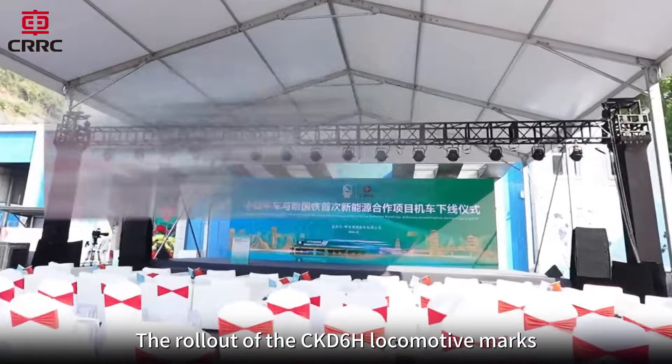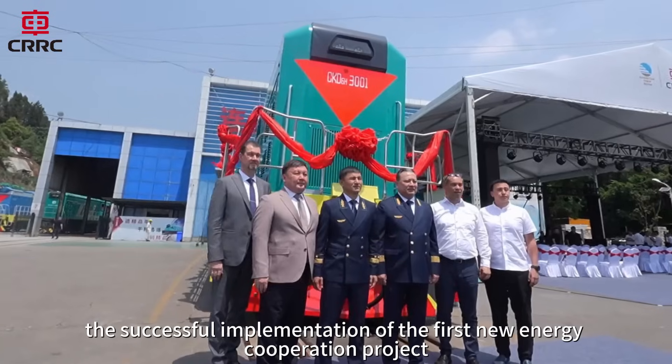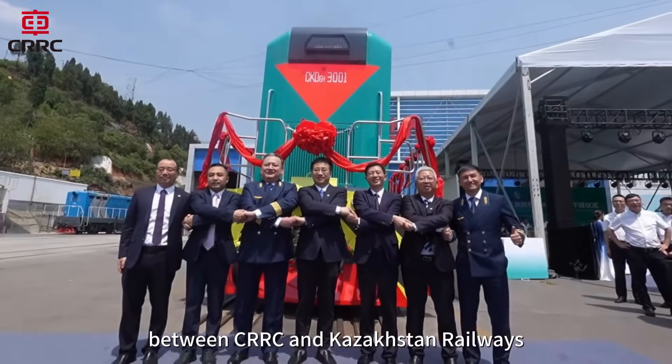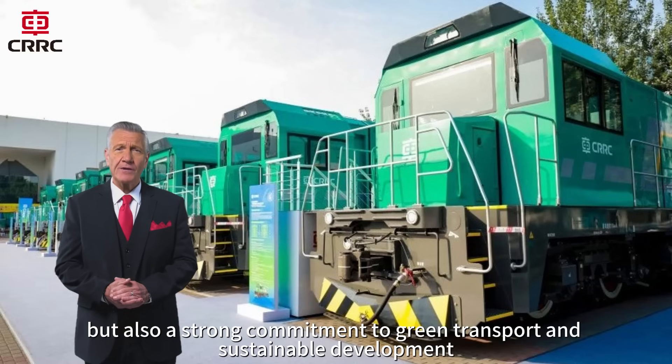The rollout of the CKD-6H locomotive marks the successful implementation of the first new energy cooperation project between CRRC and Kazakhstan railways. It is not only a milestone in bilateral cooperation in the railway sector, but also a strong commitment to green transport and sustainable development.